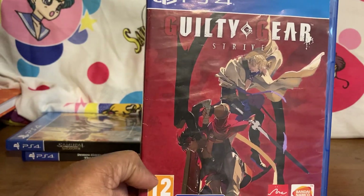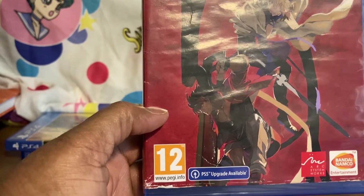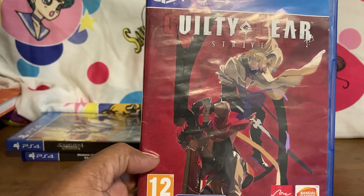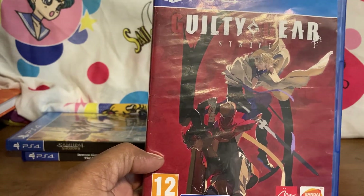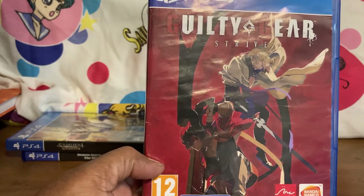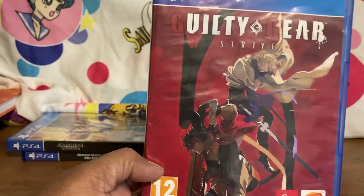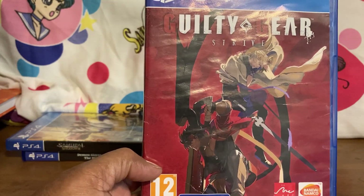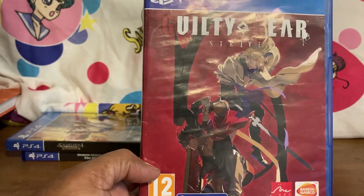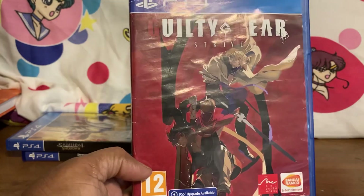This is one I looked for for a while — Guilty Gear Strive. I could only get the European version, not the American, but I'm still happy to have it because it's getting harder to find. You can find the PS5 version fine, but the American PS4 version will cost you at least $70. I really like Baiken, Zato-1, Venom, Millia Rage, and May — and Johnny is just so cool.